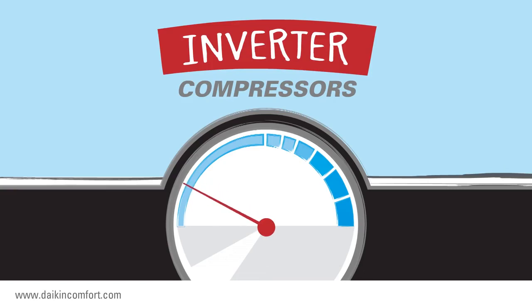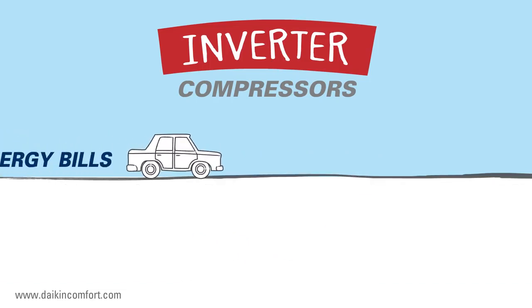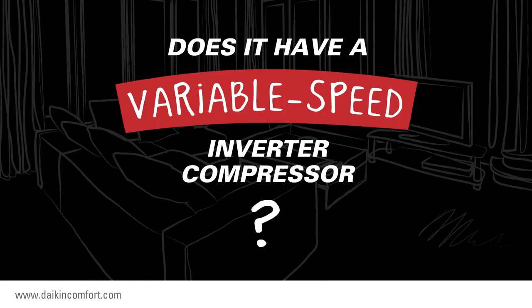It's designed to operate at the lowest possible speed required to cool your home, so it has the potential to lower your energy bills on the hottest days of the year and every other day of the year, too, whenever your home needs air conditioning. How can you tell if a central air conditioner has a variable speed inverter compressor?